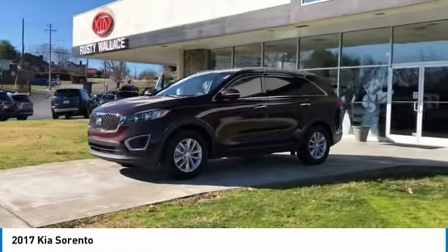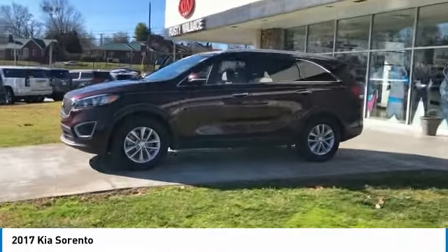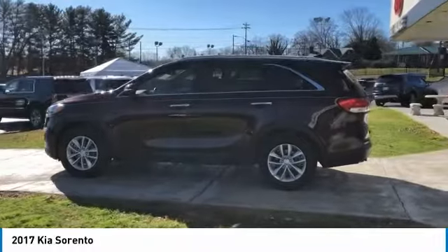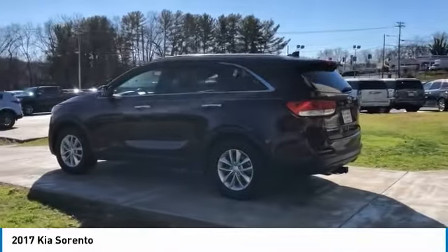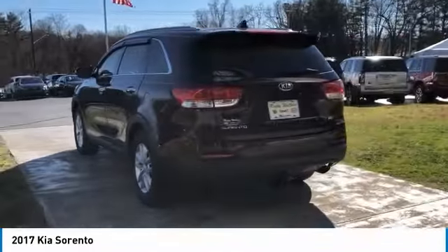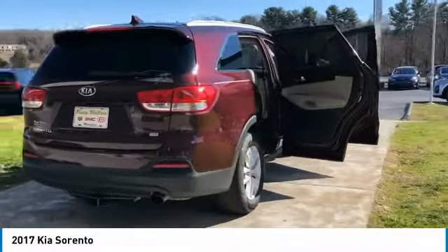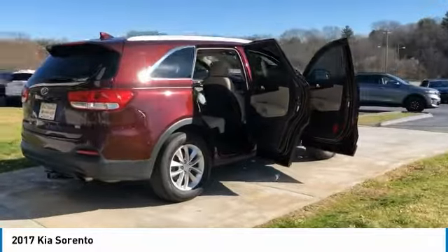Looking for the right vehicle? Check out the 2017 Sorento. The Kia Sorento is a comfortable riding, powerful compact SUV loaded with impressive standard features. Take one look at its stylish sleek design and you'll want to cross over to a Sorento. Here are some of this vehicle's great options.